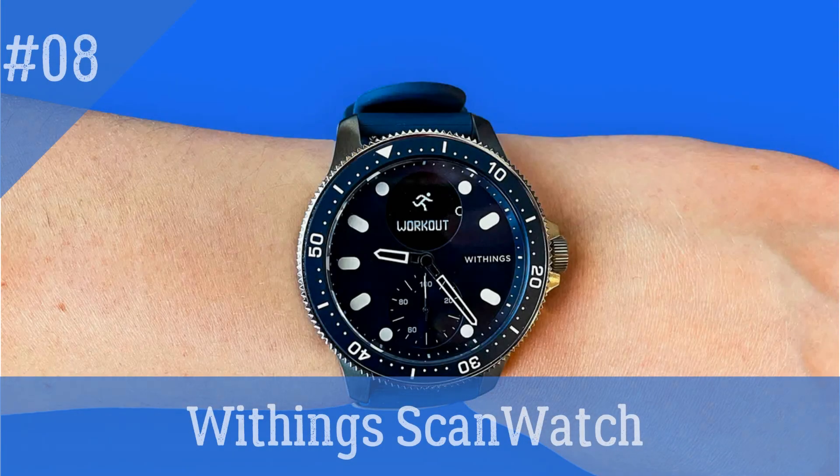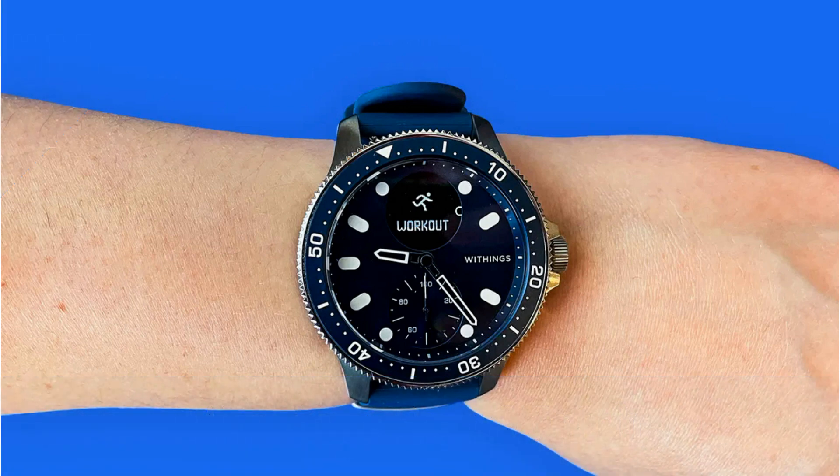Withings ScanWatch — the watch uses ECG to diagnose normal cardiac rhythm in about 30 seconds and gives on-demand oxygen saturation level (SpO2) at the same time. It monitors daily and nocturnal heart activity to improve health and continually records heart rate throughout exercises to maximize training. Furthermore, it monitors breathing problems during the night and calculates a sleep score based on sleep cycles, sleep length, and wake-ups. It has a 24-hour activity tracking function, a sapphire glass, and a PMOLED screen. Its rechargeable battery can last up to 30 days.